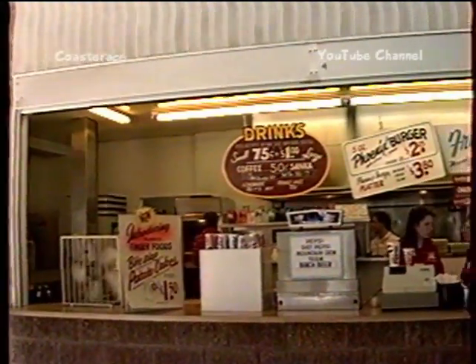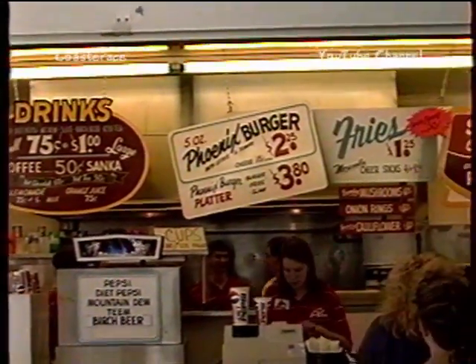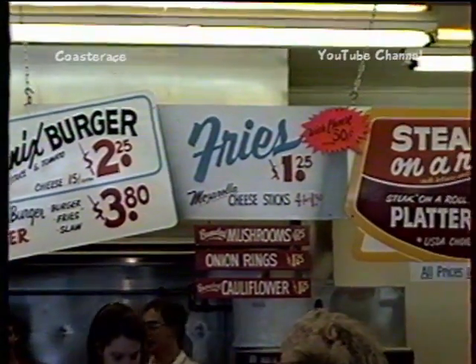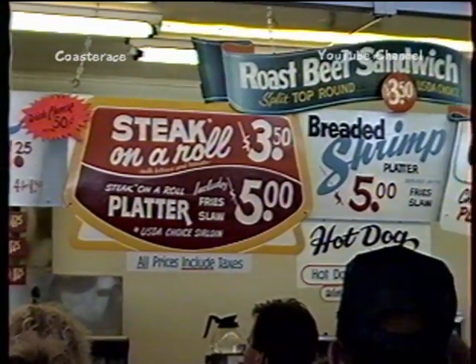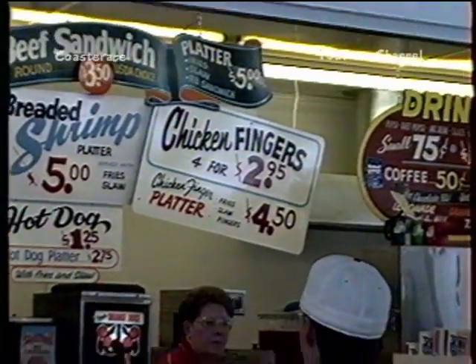It's a sit-down restaurant; they have drinks — 75 cents for a small, a dollar for a large, and that includes tax. $2.25 for some items. Prices in here are fantastic — you can spend a day here eating. Even shrimp is $5.00.